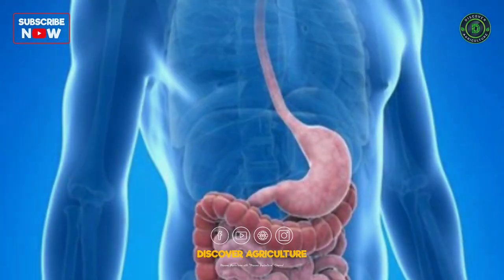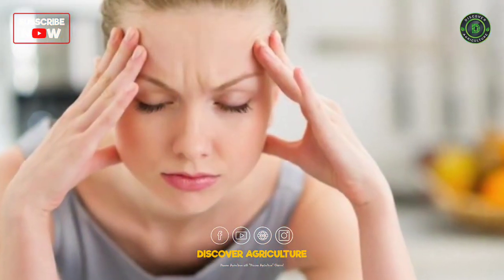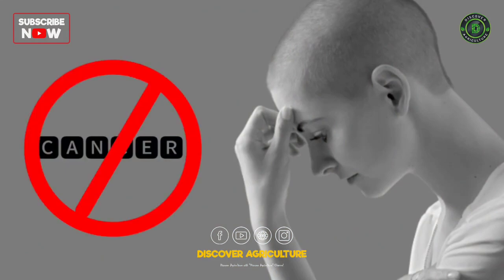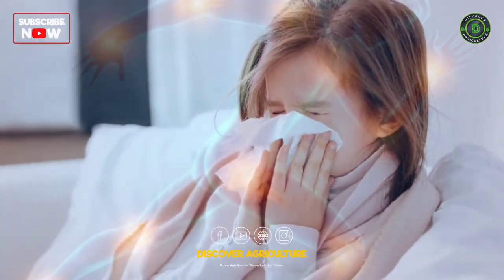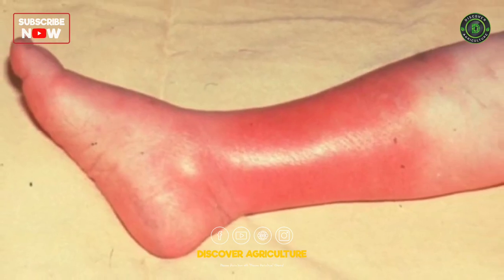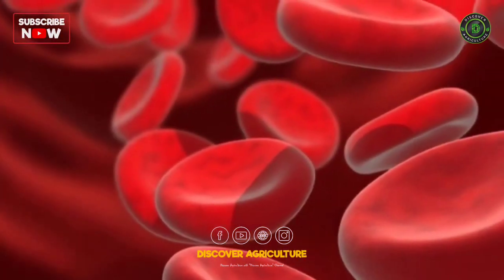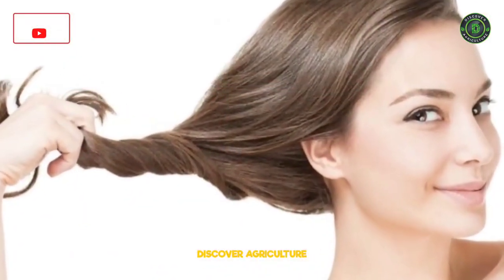Health benefits of chili include: improves digestive health and metabolism, alleviates migraines, may reduce risks of cancer, fights fungal infections, colds, and the flu, provides joint pain relief, fights inflammation, supports cardiovascular health, promotes red blood cell growth, and keeps your hair and skin healthy.